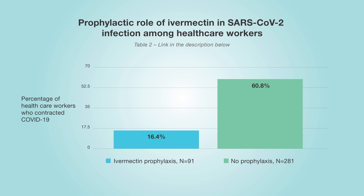Moving on to Table 2: this study came out of India and involved healthcare workers — people that were intimately involved with COVID-positive patients. There were 300 total participants: 91 received ivermectin, 281 received the placebo. Only 16.4 percent of those who received ivermectin contracted the virus, while in the placebo arm almost 61 percent contracted the virus.